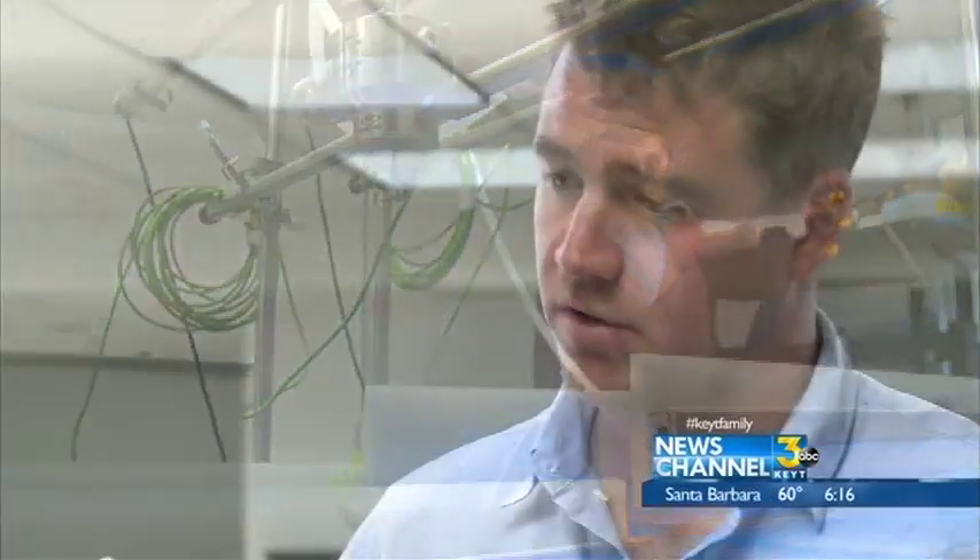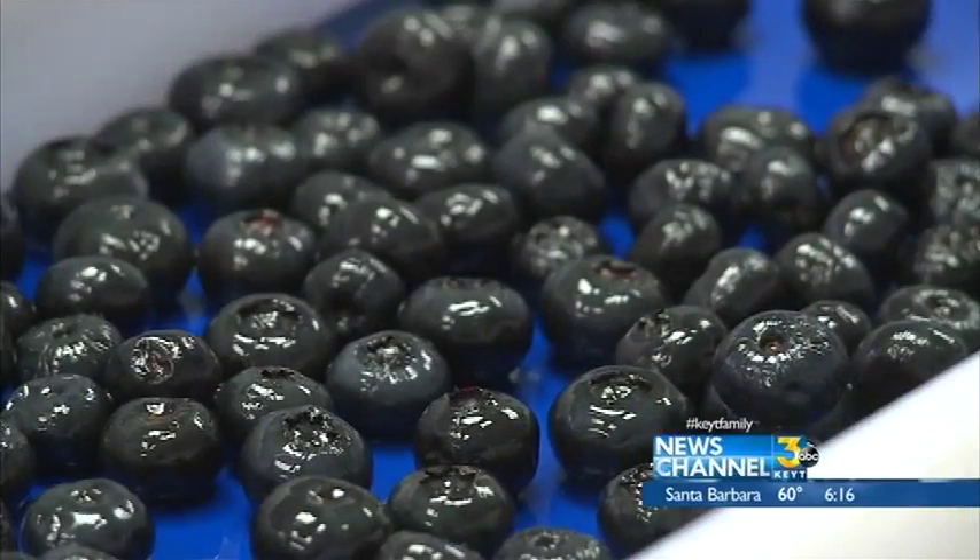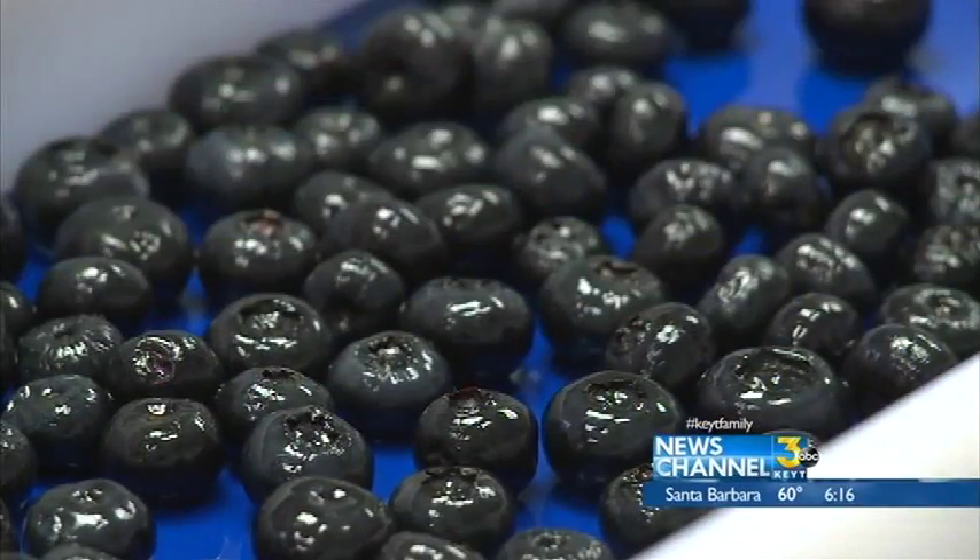That thin layer slows down the rate at which water evaporates out of the produce, and it slows down the rate at which oxygen gets in, making the produce last two to five times longer without refrigeration.